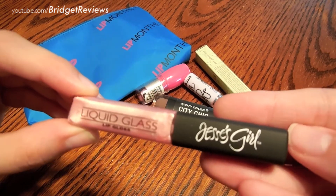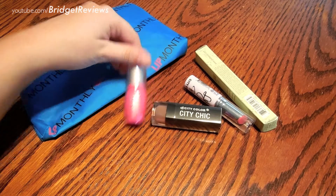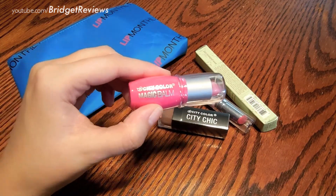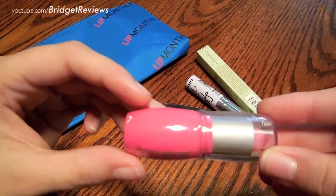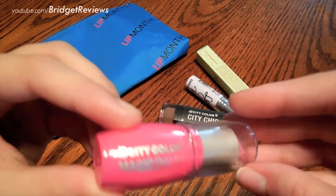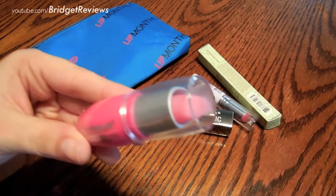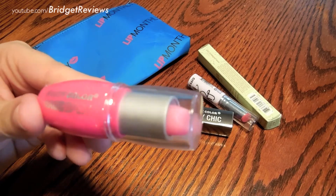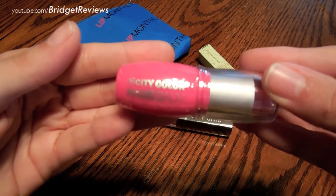The next product is City Color Cosmetics Magic Ball, and this retails for $3.99. I like the packaging. Let's see — cruelty free. I don't think it tells you the color; I'm not sure if it's just an all-pink color. But I'm excited to try it — it's a different type of product that I haven't tried before.